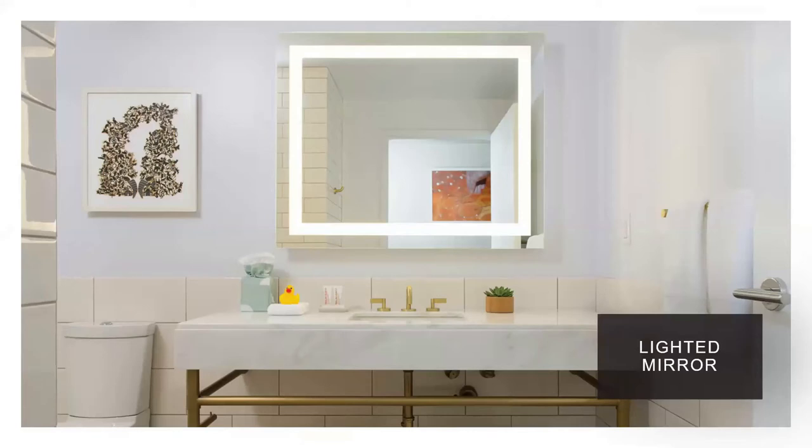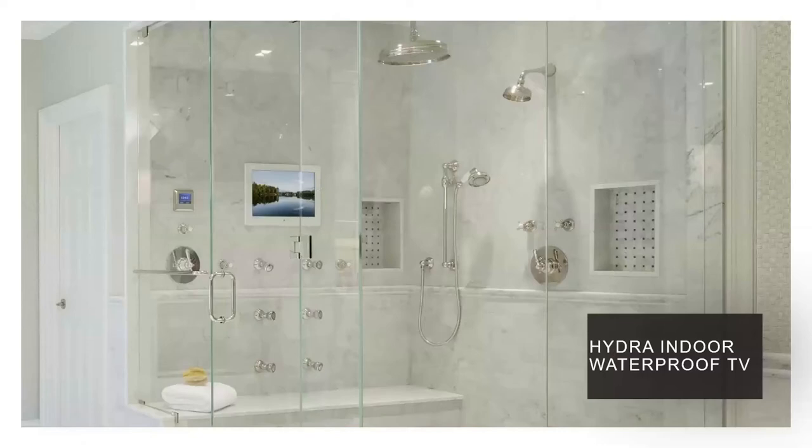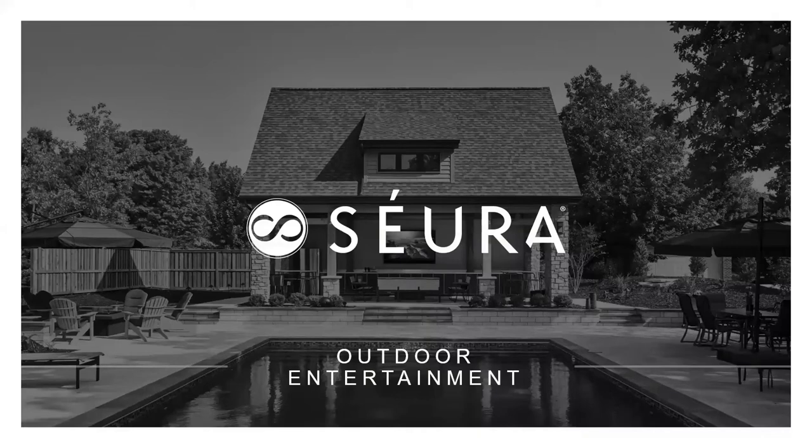Moving on to our Hydra indoor waterproof TVs — it makes the TV an appliance in the kitchen. At two to three thousand dollars retail, it's the most affordable appliance in that space. It was originally designed to go in the shower or at the foot of a tub — a place where you wouldn't put a high-voltage TV. The Hydra is certified to UL standards for these applications. You can use it as a security monitor or watch a movie in the shower. That's the overview of everything indoor.